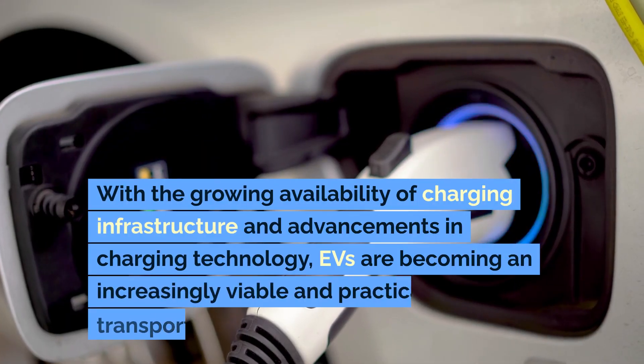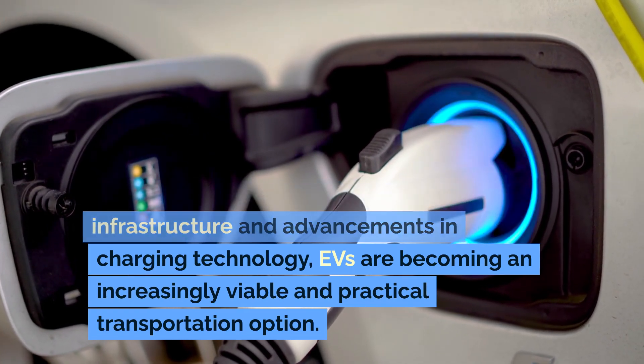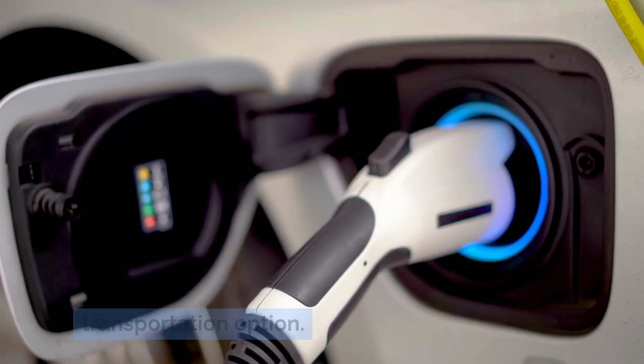With the growing availability of charging infrastructure and advancements in charging technology, EVs are becoming an increasingly viable and practical transportation option.